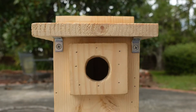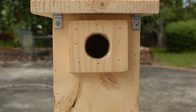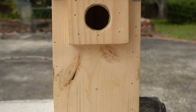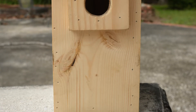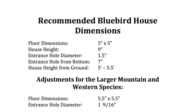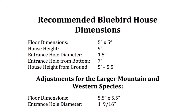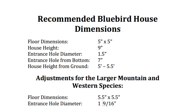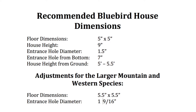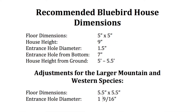Whether the birdhouse is a project for a woodworker or simply an object to be purchased, the housing dimensions and placement are an indispensable issue. No bird's home would be accommodating if it failed to provide the desired nesting facilities, and we've already decided that the bluebird is of a preferred status. Below are the most commonly recommended features and dimensions for the bluebird house. It should be noted that the western and mountain varieties are only slightly larger than the more common eastern bluebird, so slight adjustments will follow the initial dimensions. These dimensions are for the more common box-style birdhouse.